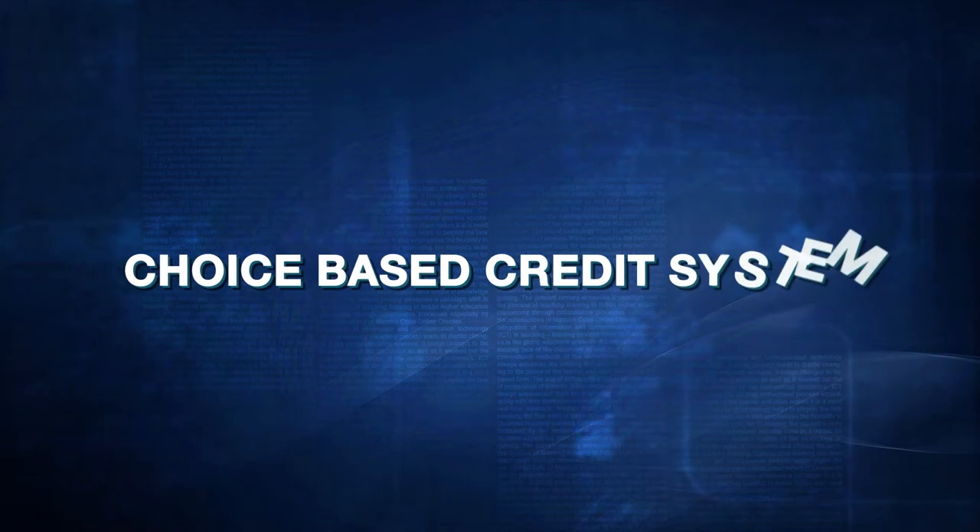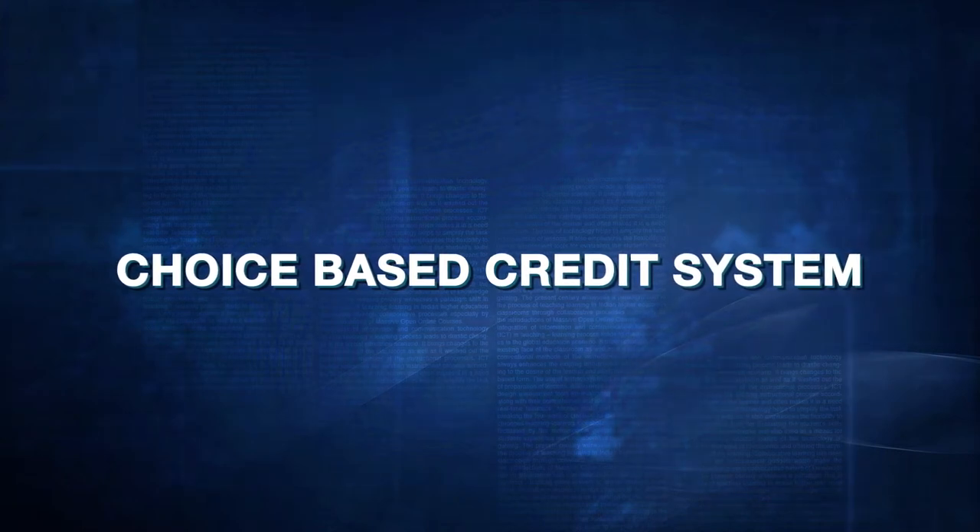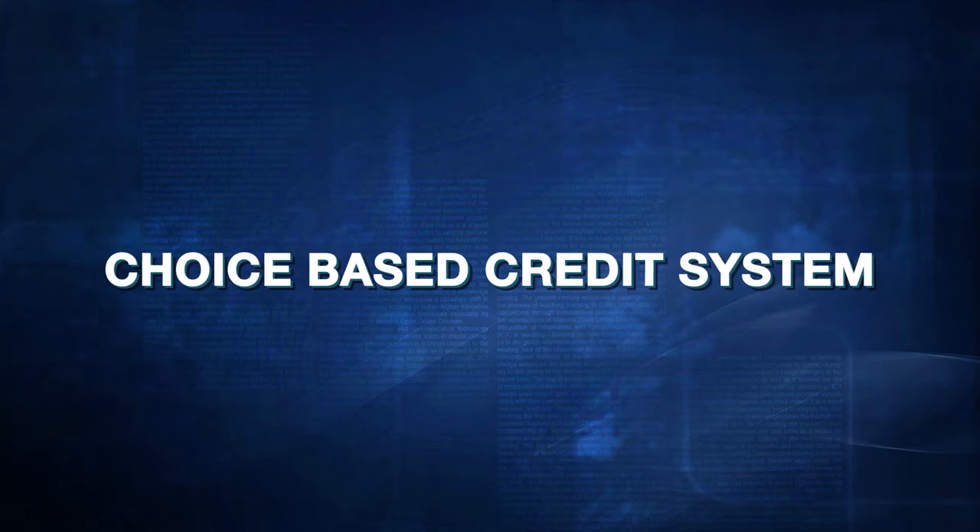This module discusses and analyses the conceptual things and features of the choice-based credit system. The UGC has formulated various regulations and guidelines from time to time to improve the higher education system and maintain minimum standards and quality across higher education institutions in India. The academic reforms recommended by the UGC in the recent past have led to overall improvement in higher education system.